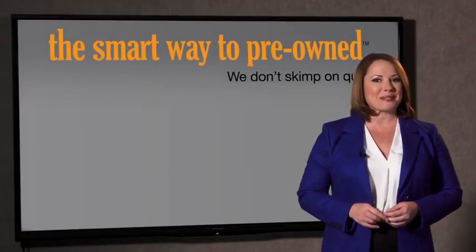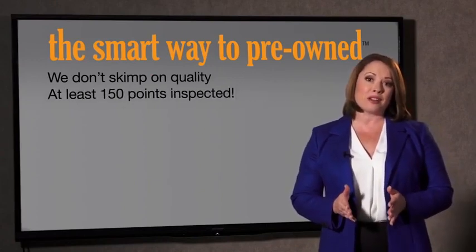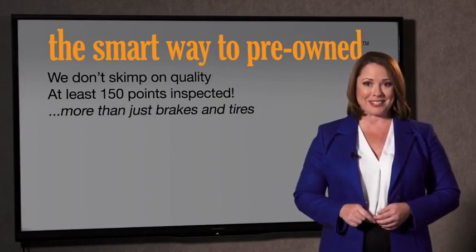That's why we don't skimp on quality. All of our pre-owned vehicles go through at least a rigorous 150-point inspection, checking more than just brakes and tires. The best thing I like about Smart Way to pre-own, besides the great price I got, is that I know I bought a good car.